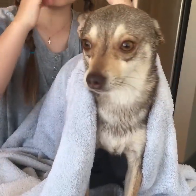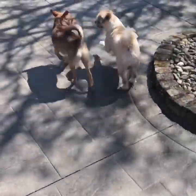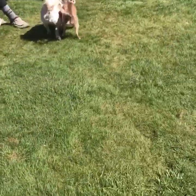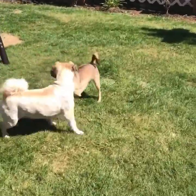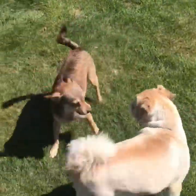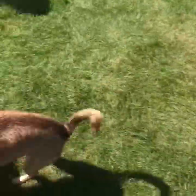He has a lot of coarse hair and he's losing a lot of hair, so it's always good to continue with bathing your dogs regularly.